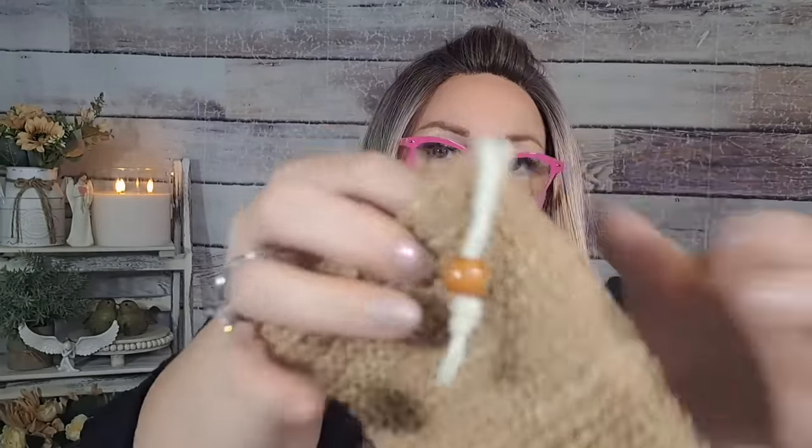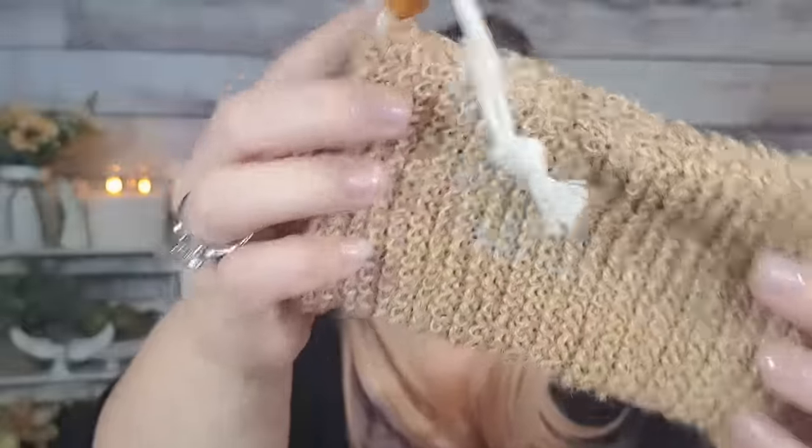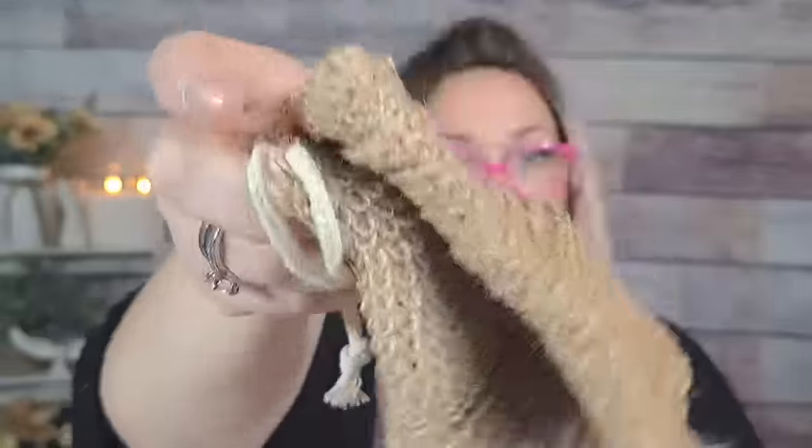I got two soap bags for $0.98 each. You put a bar of soap inside and the bag acts like a loofah. There's a bead to tighten the bag. They'd be really cute with handmade goat's milk soap in them, left out in the bathroom in a basket so you can smell the soap. Super cute for a buck.